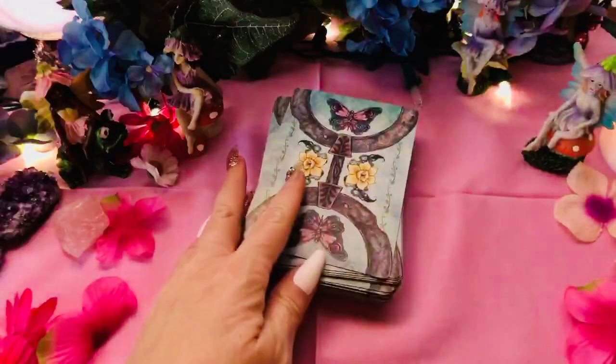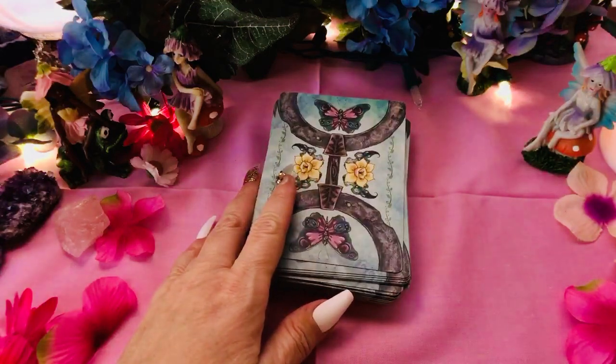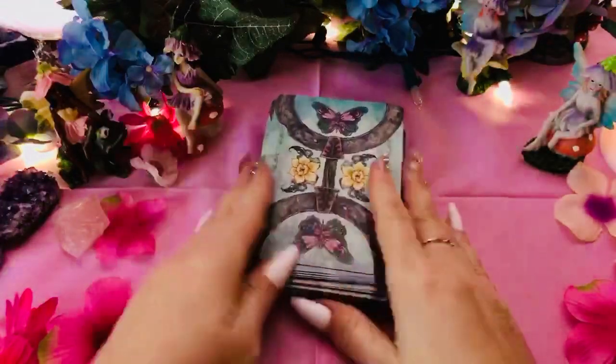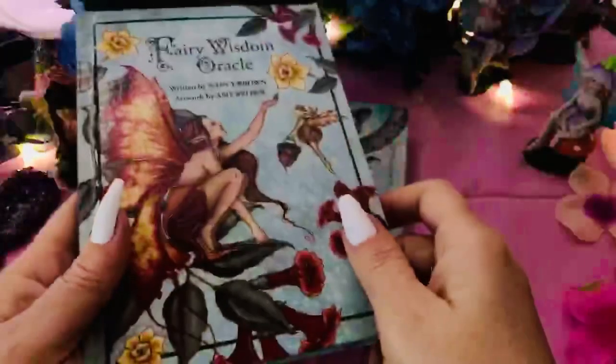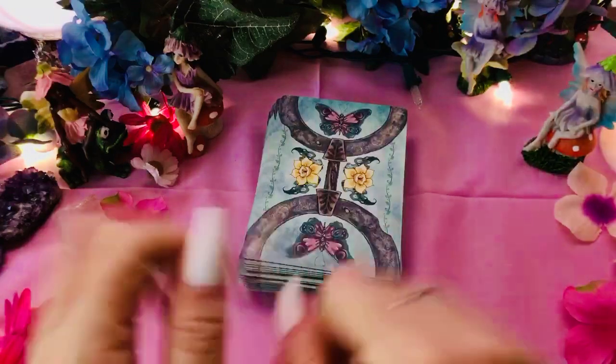I got them at the Renaissance Festival. I think you could probably get them online between $20 and $30. I got them at the Renaissance for $22, something like that. Wow, for 64-something cards and a hardcover book and everything — that's really a good deal, I think. So I hope you like that. Blessings and Pixie Dust.